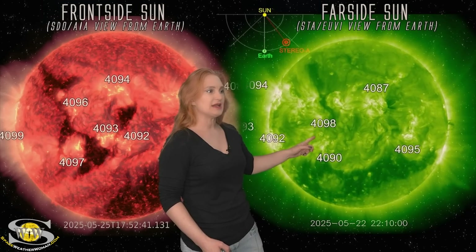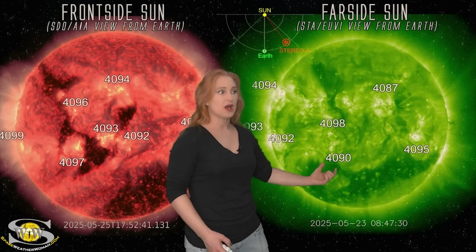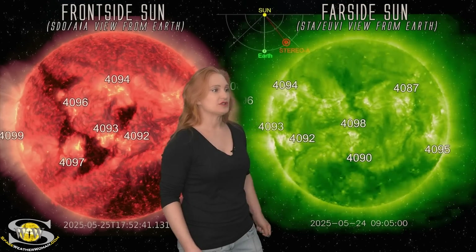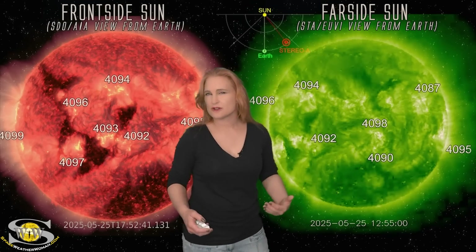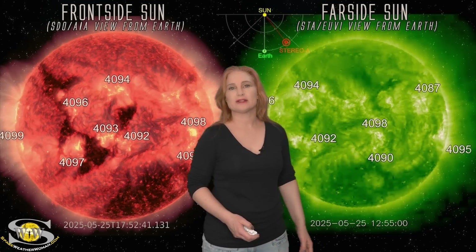You can see region 4098 as it begins to start growing and really fires those big solar flares starting around the 25th — just pop pop pop pop. Meanwhile, region 4095 has not been all that active. Only 4098 has been a big issue, and we'll continue to watch it on the Sun's far side to see how long it remains active.